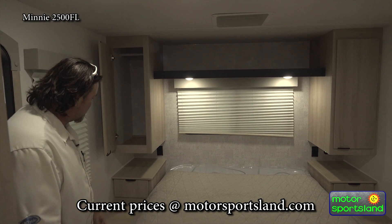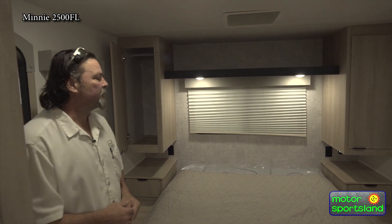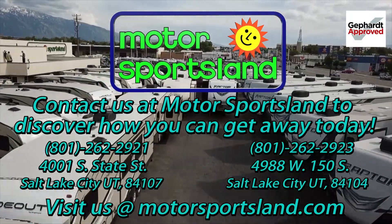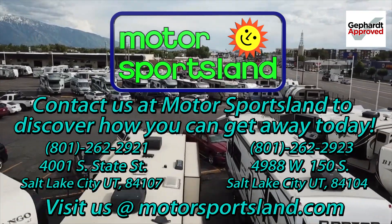Two additional coat closets — once again, storage on both sides with drawers on both sides. Guys, this is the Winnebago 2500 front living trailer on our lot. We'd love to have you come down and walk through it, or any other trailer that you see. Thanks for visiting Motorsportsland. Let Motorsportsland guide you to the dreams that live inside you, and help you get away.